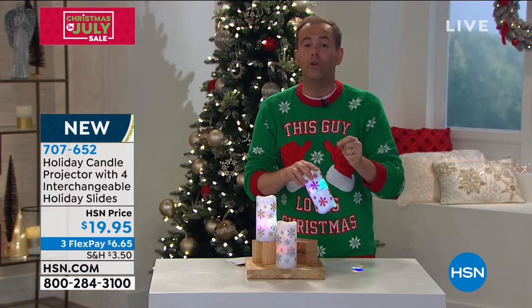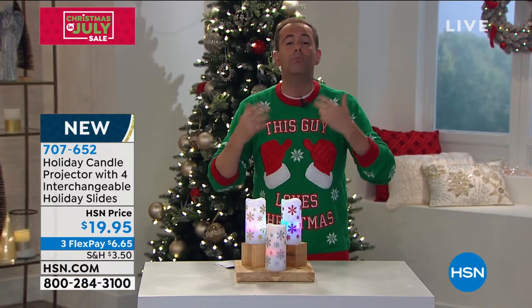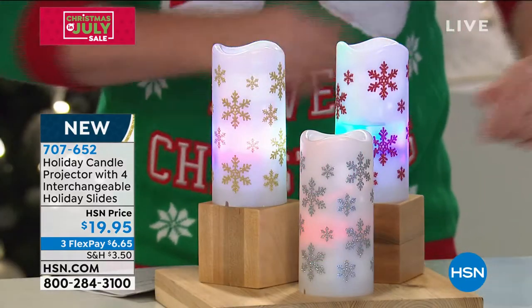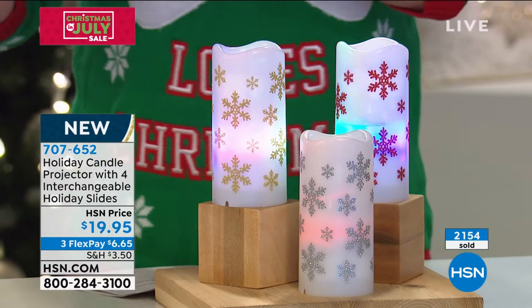If you want to order — our systems show how many have sold and how many are available. We're predicting these will all be sold out within seven or eight minutes. It was that popular earlier. I think it's because it's fun, it's exciting, there's movement, it is festive, and it's original.